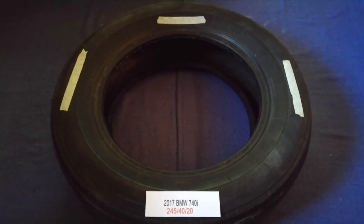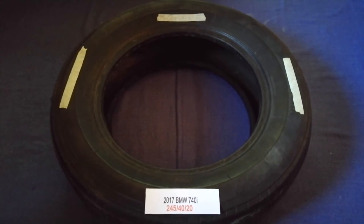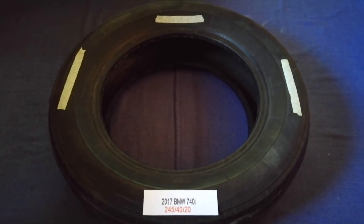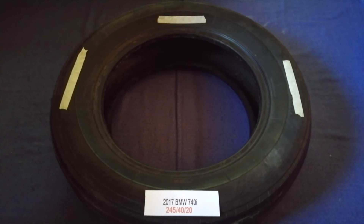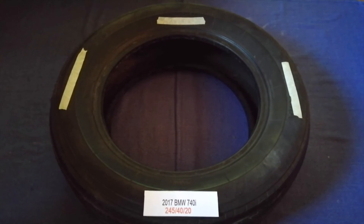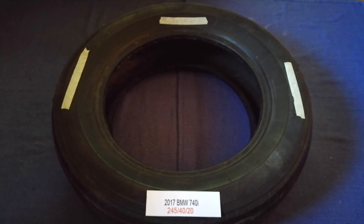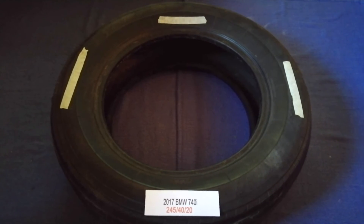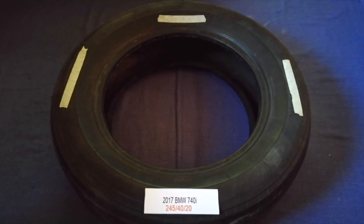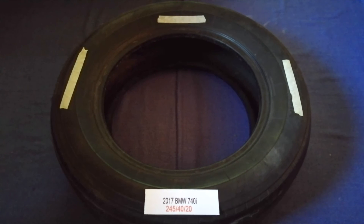So once again, the tire size for your 2017 BMW 740i is 245/40/20. If you know a cheaper place to buy tires for your car, make sure to leave a comment. Don't forget to check the video description for the best price. Thank you for watching — please like and subscribe.